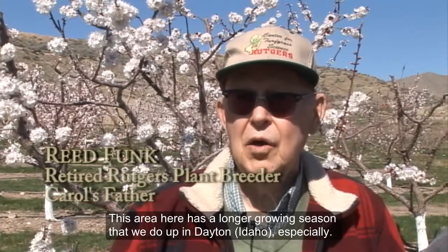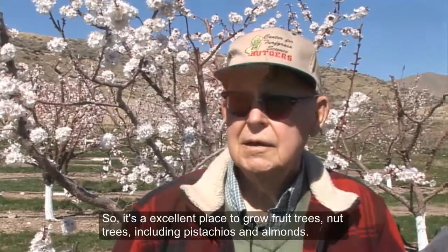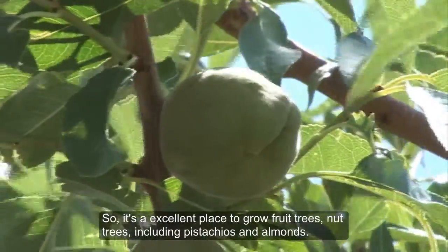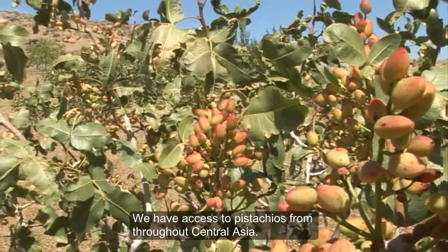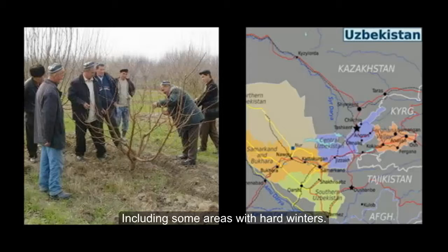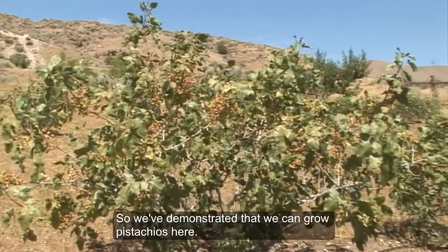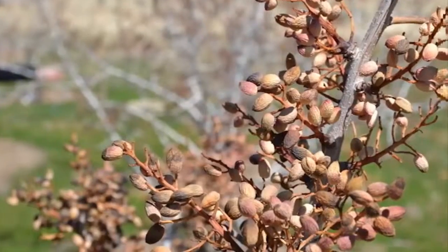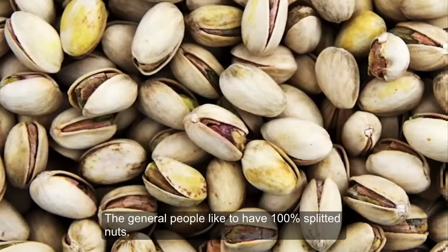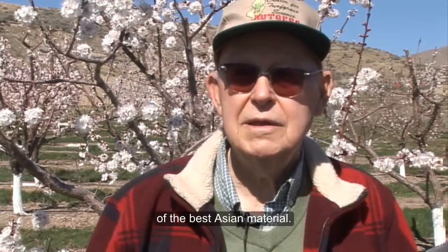This area has a longer growing season than we do up in Dayton especially, and we can mature trees faster over here, which gives us a big advantage as plant breeders. So it's an excellent place to grow fruit trees, nut trees, pistachios, and almonds. We have access to pistachios from throughout Central Asia, including some areas with hard winters, and we've demonstrated that we can grow pistachios here. We just need to make some improvements — our best pistachio tree doesn't split the nuts, and the general public likes to have 100% split. We want to make that improvement while keeping the winter hardiness of the best Asian material.